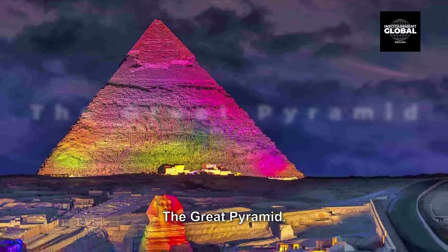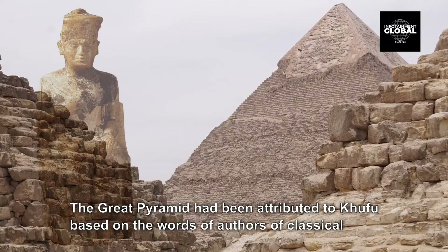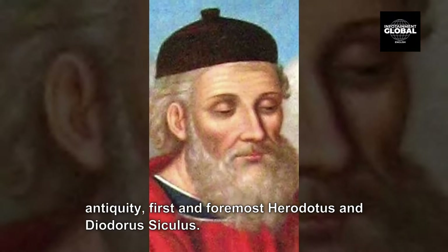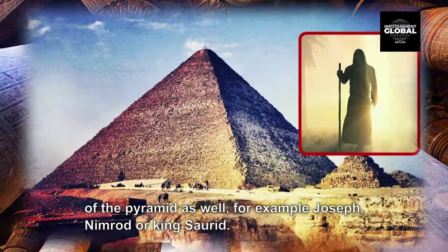3. The Great Pyramid. The Great Pyramid of Giza is the biggest Egyptian pyramid and the tomb of 4th dynasty Pharaoh Khufu. Built in the early 26th century BC during a period of around 27 years, the pyramid is the oldest of the seven wonders of the ancient world and the only one to remain largely intact. The Great Pyramid had been attributed to Khufu based on the words of authors of classical antiquity, first and foremost Herodotus and Diodorus Siculus. However, during the Middle Ages, several other people were credited with its construction as well — for example Joseph, Nimrod, or King Sorit.